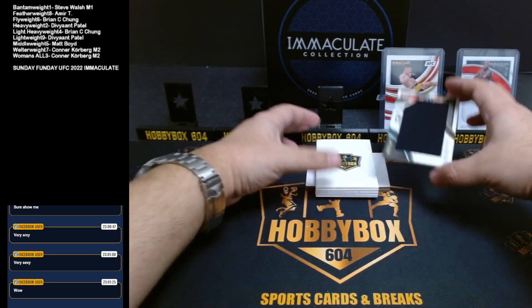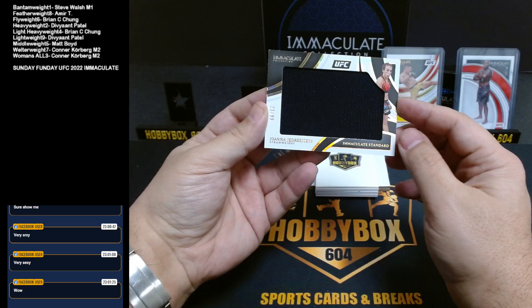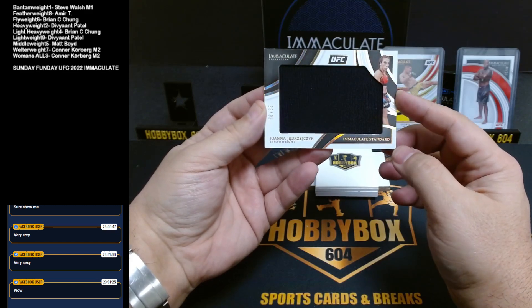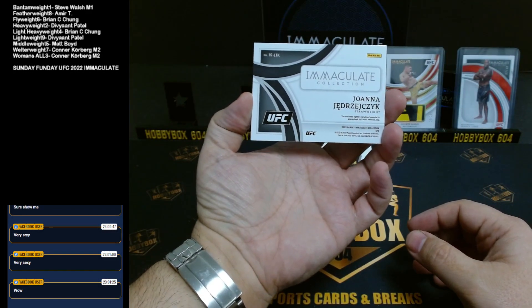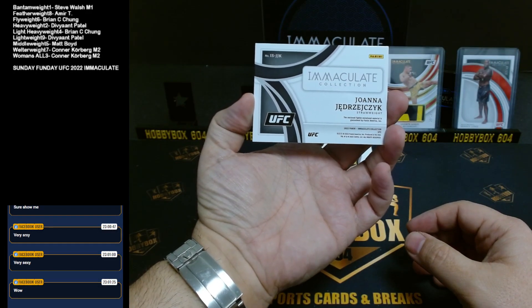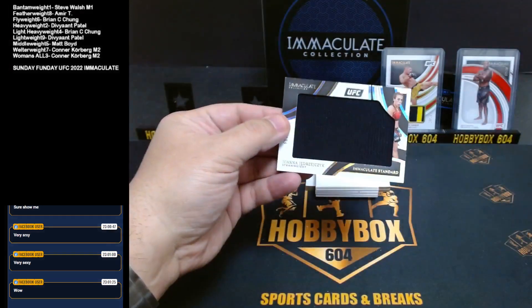Next up we got a jumbo one. Women's division — that's Joanna Jerzesic. Definitely a Polish fighter. It was all women's — that's Connor Coburg as well.